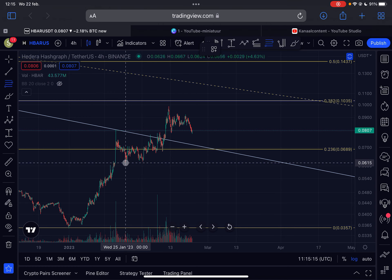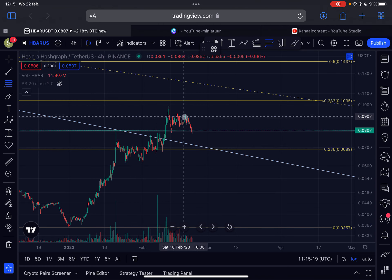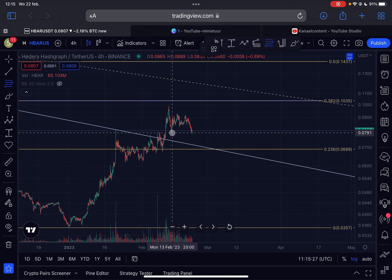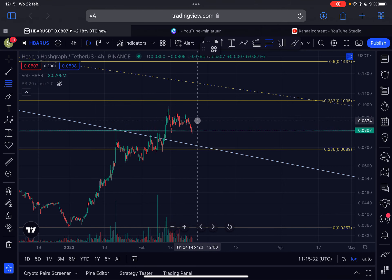Looking at the micro Elliott Wave count on the four-hour chart: from this pivot point we had a one-two, possibly a three, and we are right now coming down in a four. This micro counting is a little hard to do. We have already broken the low of the 13th of February, so there is a chance of getting some kind of relief rally to the upside, or perhaps a reversal back towards 10 cents.